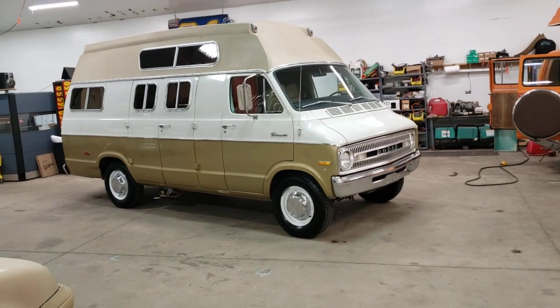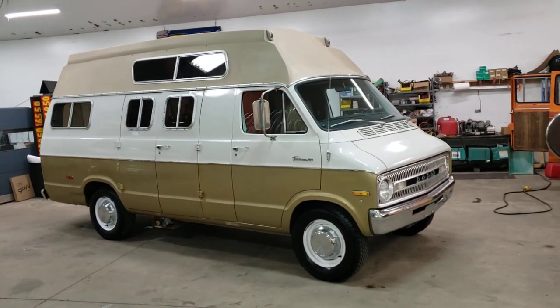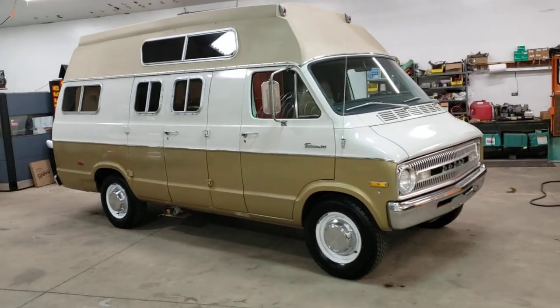There it is. 1971 Dodge Tradesman 300. This is a Sundial — kind of rare, actually very rare, hard to see. These are kind of hard to find.